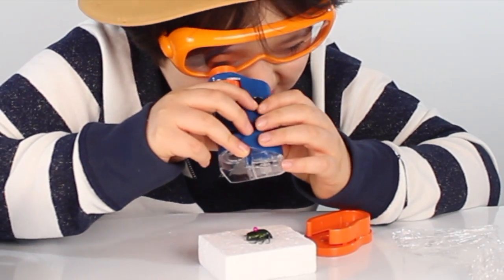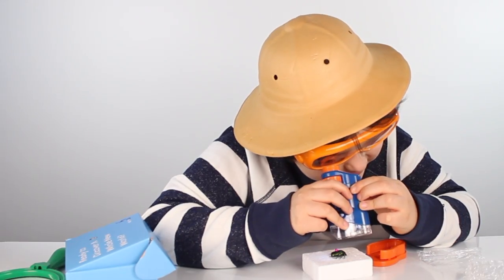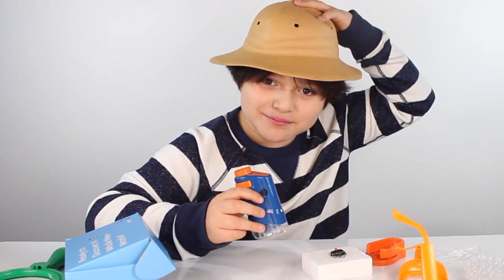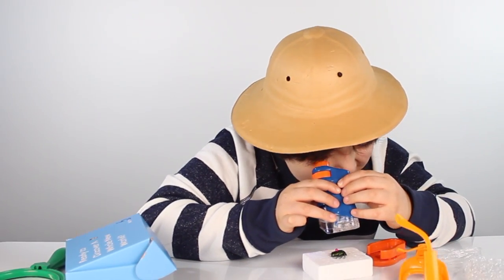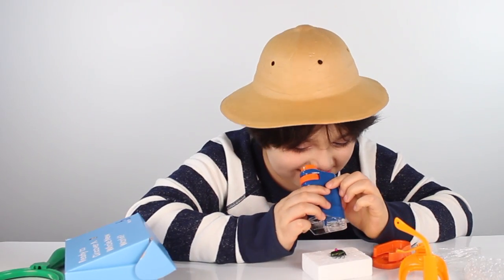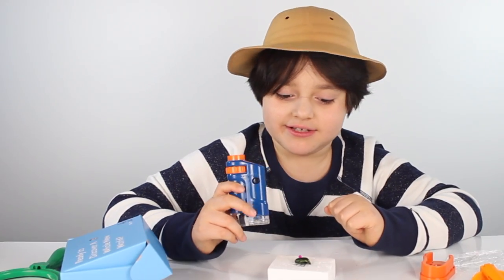Gotta look through here and see the bug — maybe they're really disgusting. Maybe you want to take off your glasses? I can see the legs and stuff! This is really disgusting guys! I can see all the parts of the bugs!